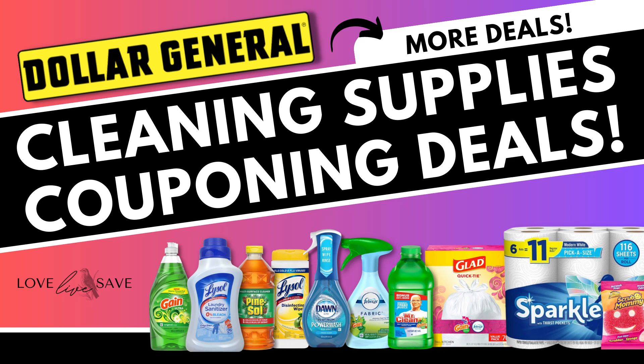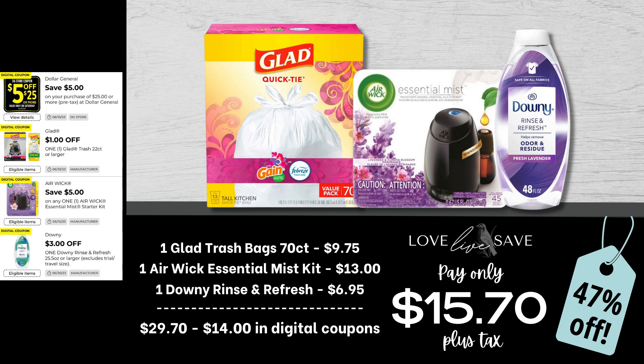Hey, welcome to Love Love Save. Before we go out to Dollar General today to do your awesome couponing, I want you to check out today's video where I have even more cleaning supplies deals that you can do today at Dollar General. We're going to do today's video super fast, so make sure you're ready to take some screenshots so you can have these deals ready to go to the store.